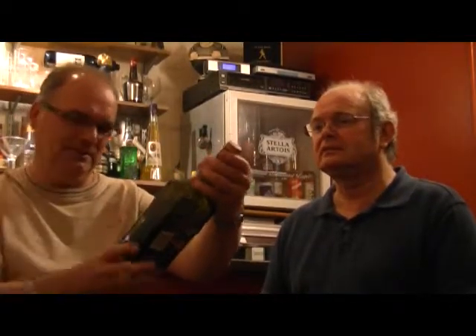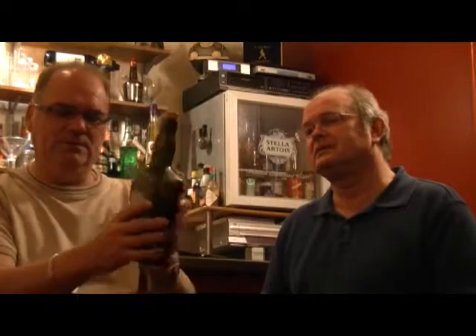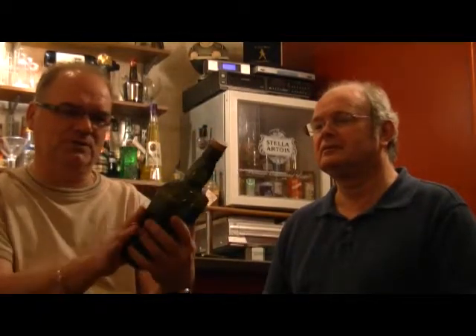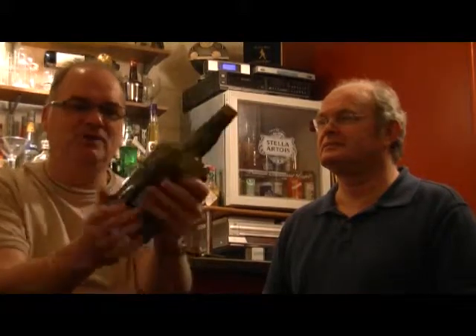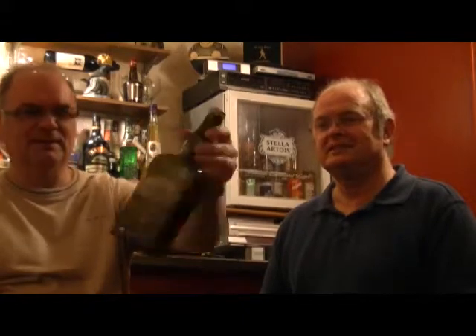It's an unusual bottle shape, isn't it? It's almost square — like a chocolate box down here, and then just a wee neck on the top. It's clever. Nice green-brown bottle.